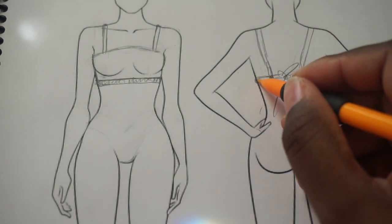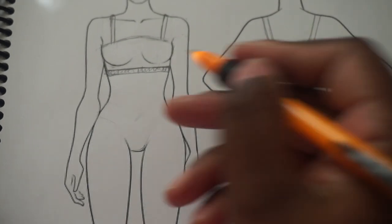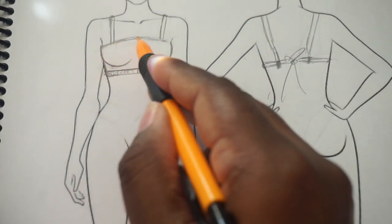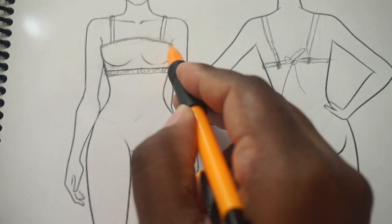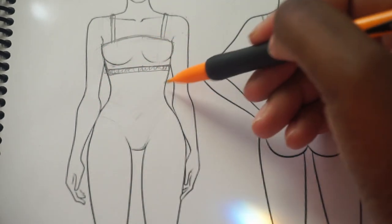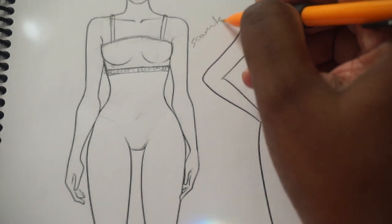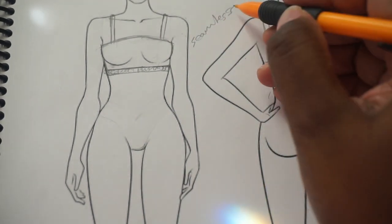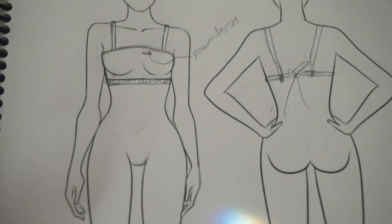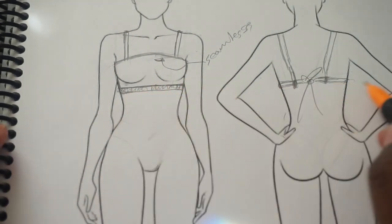This is what I mean by detailing very important design details. Also notice the top part doesn't have any stitch lines — that's because I want it to be seamless. That's something you would note in your tech pack: mark it as seamless with an arrow. Make sure you detail everything, including noting that it says 'drawstring channel.'